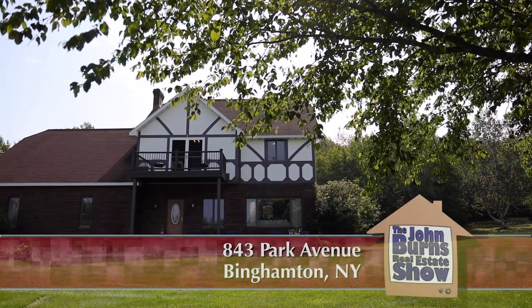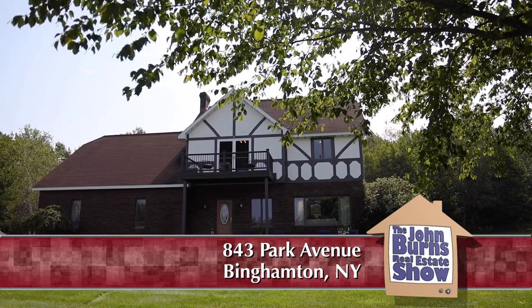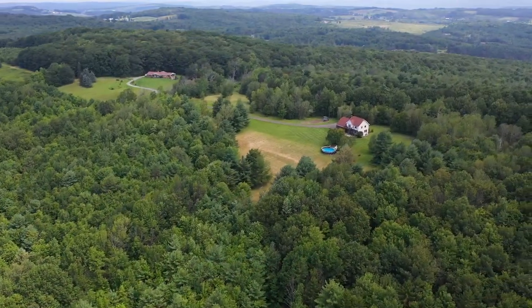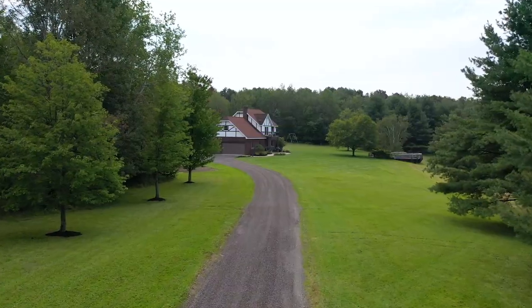Yelena and I are in the town of Binghamton at a fabulous property. We are on Park Avenue — 843 Park Avenue, Binghamton. There are 35 green acres here, and we're only five minutes away from Binghamton, right down the road.